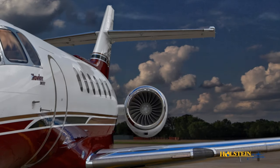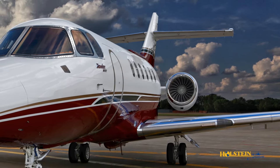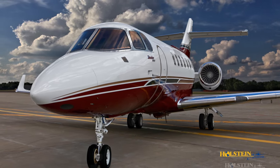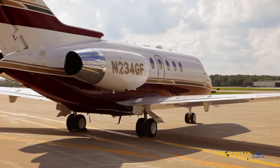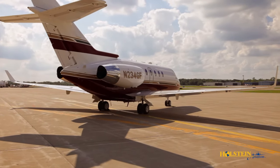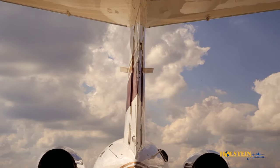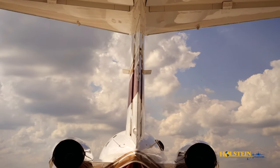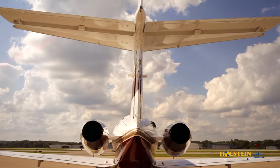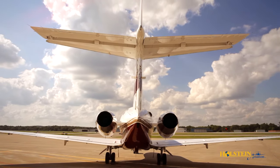The Hawker 900 XP's two next-generation TFE 731-50R engines are flat-rated to 4,660 pounds of thrust. This provides the same level of airfield performance as the previous Hawker 850 XP, but also provides higher departure temperatures. More thrust is available at higher elevation airfields, which allows more weight to be carried, providing more payload or fuel for a given condition compared to the Hawker 850 XP.